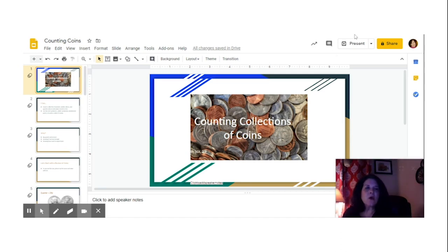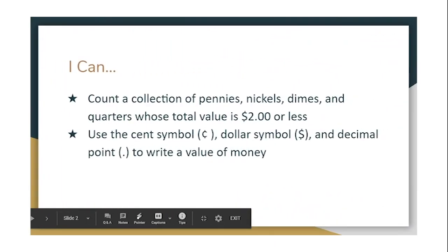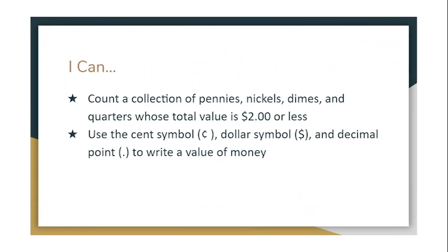In second grade we count collections of coins up to two dollars. Let's start with this I can statement: I can count a collection of pennies, nickels, dimes, and quarters whose total value is two dollars or less. And I can use the cent symbol, the dollar symbol, and decimal point to write a value of money.